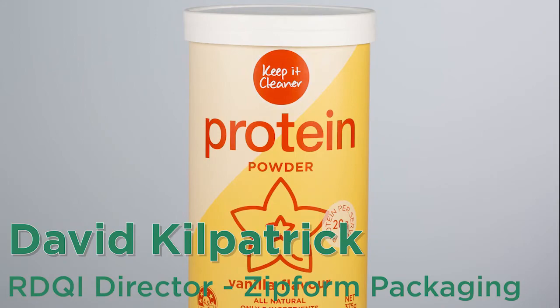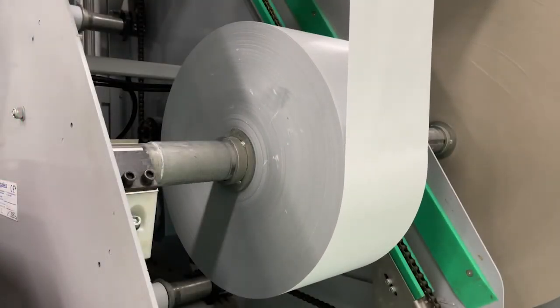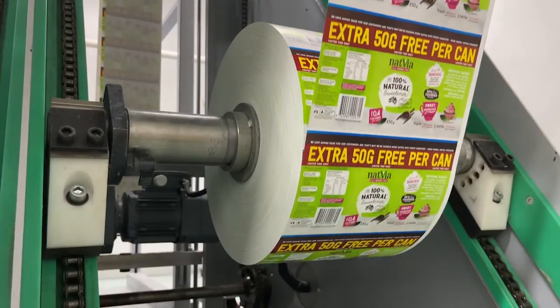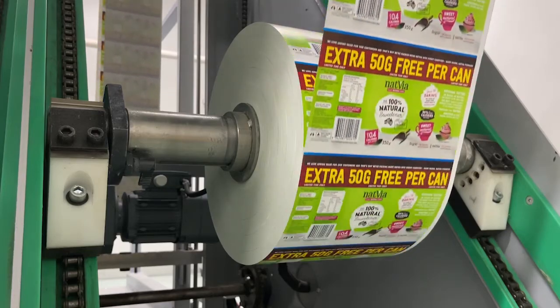Thanks, John. Normally when I'm doing these tours I have to talk over the top of the sound of the production line itself, so it's kind of nice that on this occasion I can pre-record the voiceover and include it in your virtual tour of the production facility. This first piece of vision we're looking at shows the unwinds where the raw material is loaded and then delivered to the process.